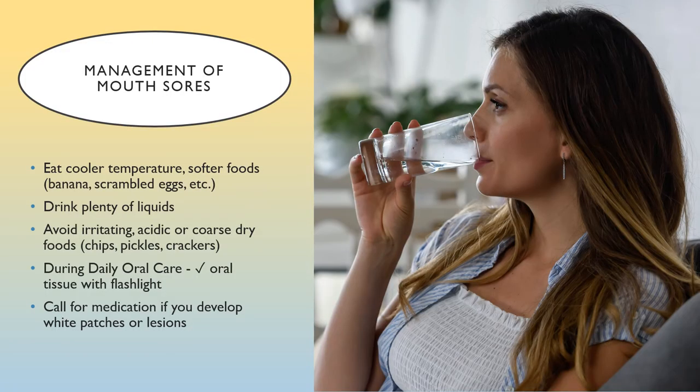Managing mouth sores: soothing foods like ice cream, milkshake, soft fruits, applesauce, cooked cereals, cottage cheese, mac and cheese, custards, and gelatin are great choices. Avoid tomatoes, citrus fruits or juices, spicy or salty foods, raw vegetables, nuts, granola, toast, and very hot foods. During oral care, check your mouth with a flashlight and report any white patches or lesions to your oncologist at first detection — a prescription medication can be sent to your pharmacy to help soothe and heal those sores. For dry mouth, suck on ice chips, popsicles, sugarless hard candy, or chew sugarless gum. Moisten dry foods with butter, gravy, and sauces; dunk dry foods in mild liquids; eat soft foods; and use lip balm.